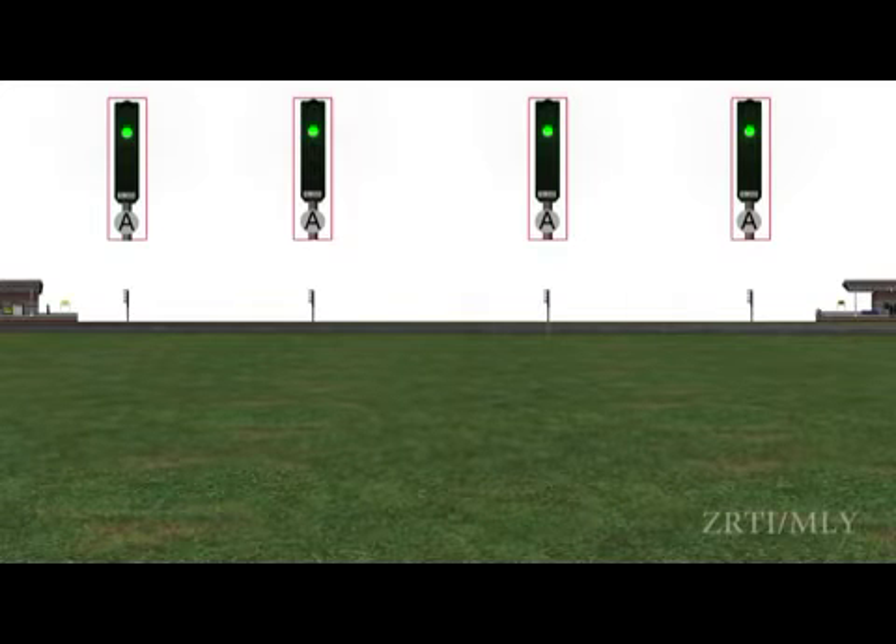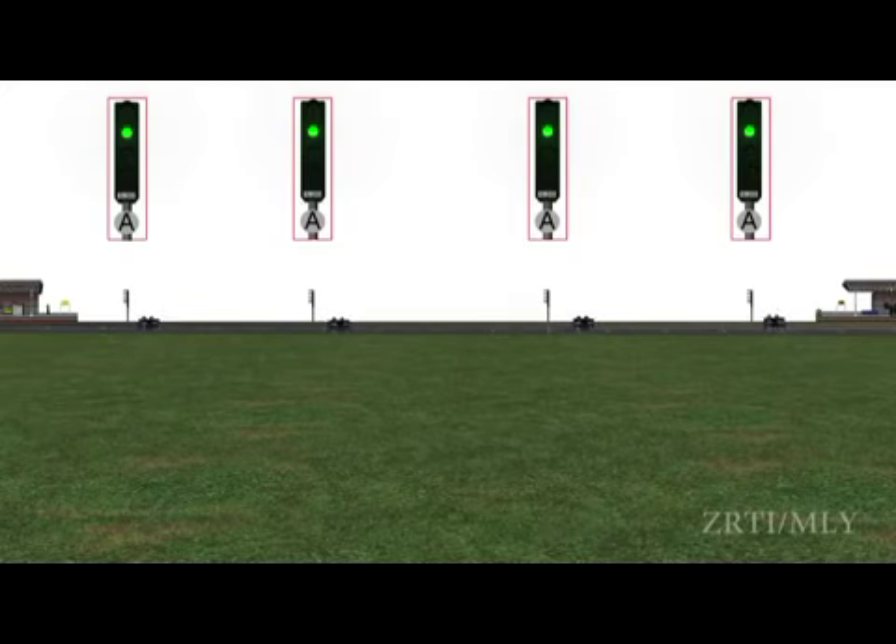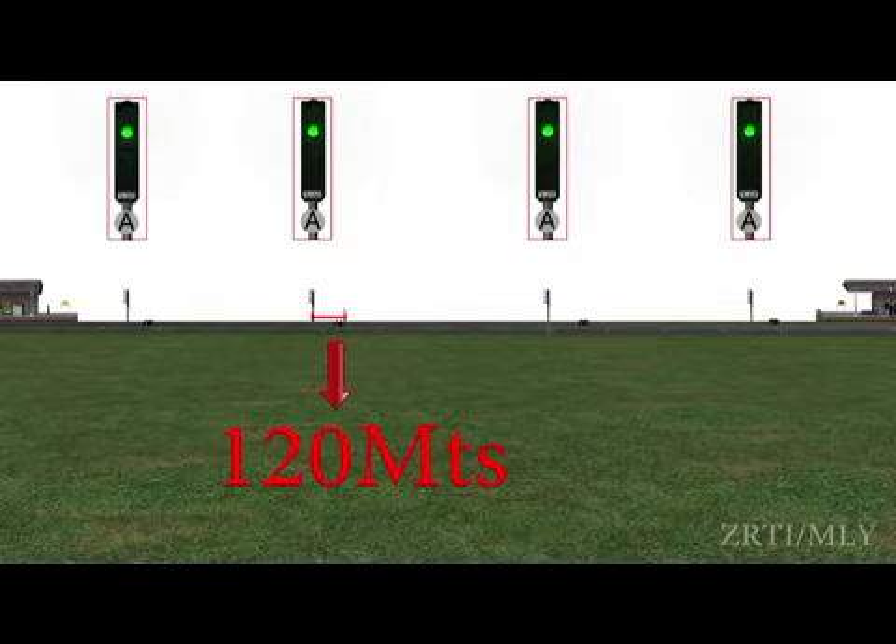The line shall be provided with continuous track circuiting or axle counters. The track circuits or axle counters shall control the stop signal governing entry into an automatic block signalling section. The signal shall not assume an off aspect unless the line is clear not only up to the next stop signal in advance but also for an adequate distance beyond it. The signal is automatically placed to ON as soon as it is passed by the train. Unless otherwise directed by approved special instructions, the adequate distance shall not be less than 120 meters.